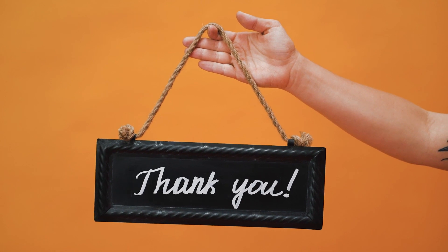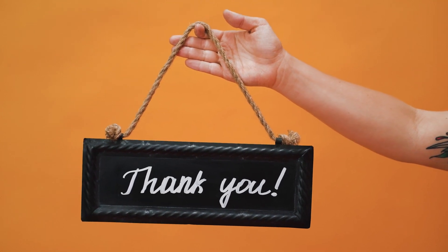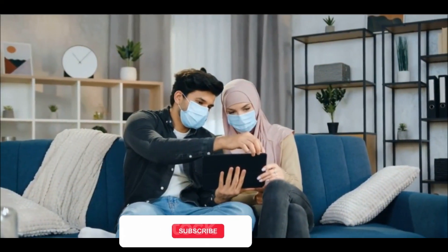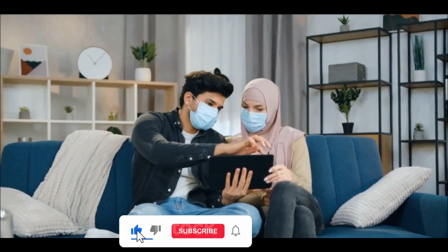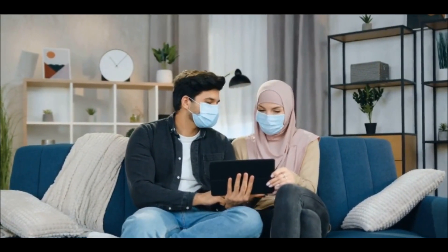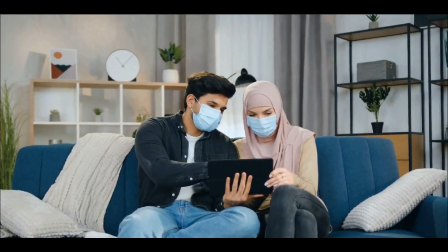Thank you guys for watching my video until the end — this is where we draw the curtains on today's video. Don't forget to support my channel by tapping on the like button, clicking the subscribe button below, commenting, and clicking on the notification button to always get notified when I drop a new update.